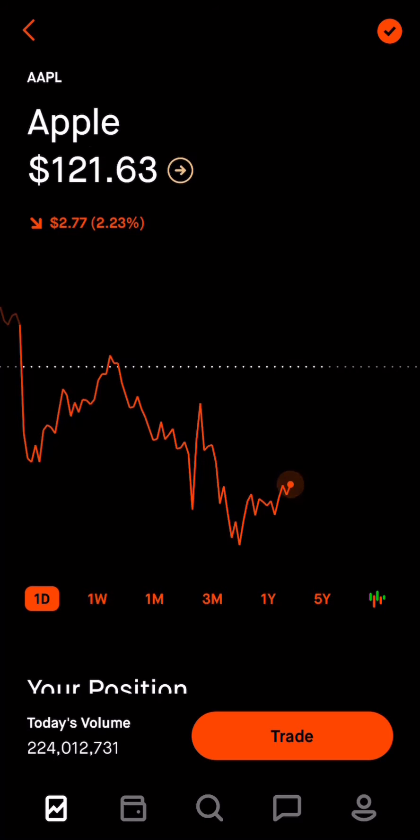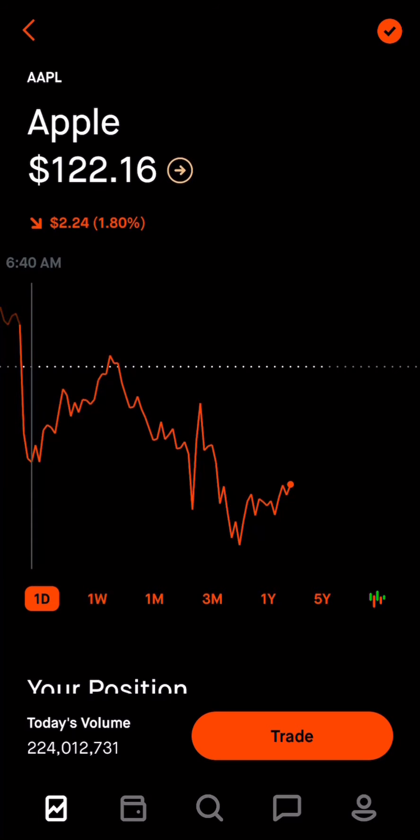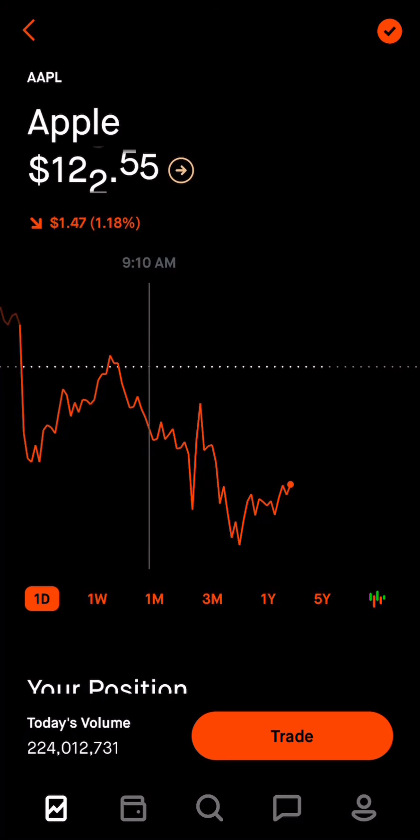If you look at the one-day chart, you'll actually see pre-market we were up about 1%, and then it fell almost 3% down as soon as the market opened. So right off the bat it was red and it had to recover. Then around 8 a.m. Pacific time, you'll actually see that it did break green, and then it just trended down from there.